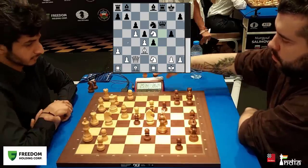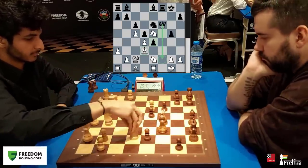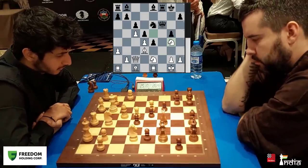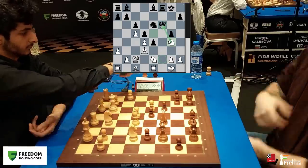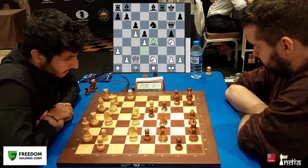Pawn takes, pawn takes — you can't really save the bishop, it's trapped. Also, there's a threat of Queen f2 and mate coming up. So Vidit plays his knight back, attacks the queen and defends the square. Queen moves away, and Vidit gives up his bishop because it was already trapped on d3.